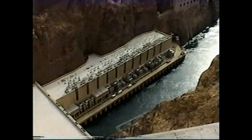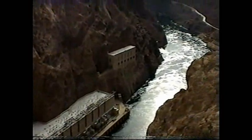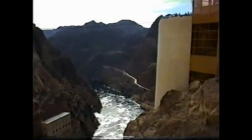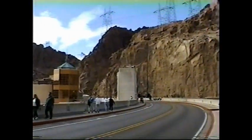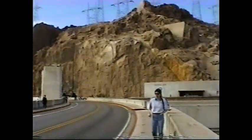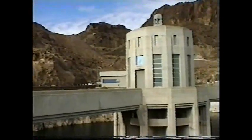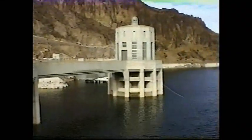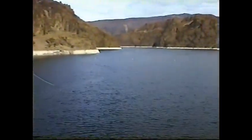We'll be right back. Now on top of the dam. Still on the Nevada side.